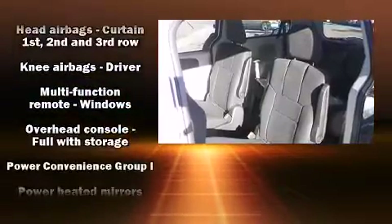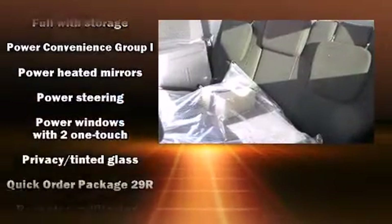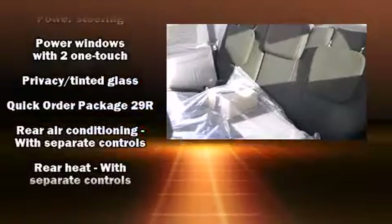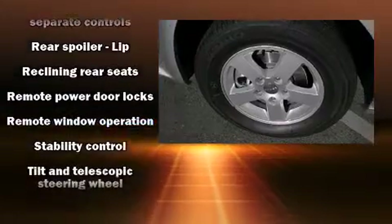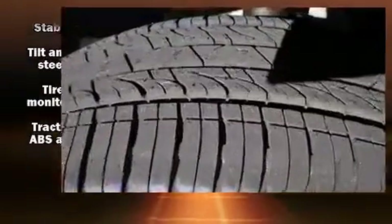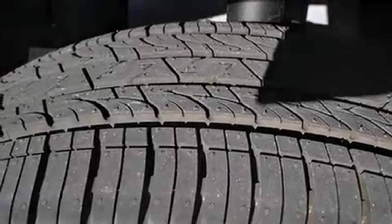Dodge also prioritized safety and security with features such as head curtain airbags, anti-whiplash front head restraints, and four-wheel disc brakes with ABS. Brake Assist technology provides extra pressure when applying the brakes.